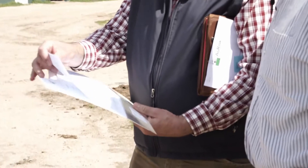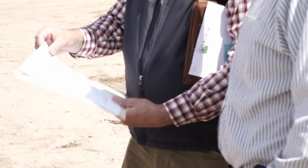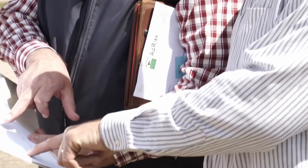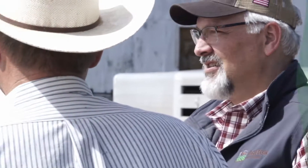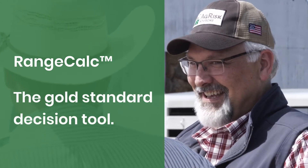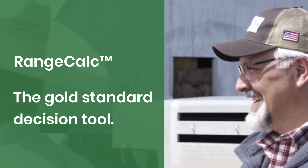Don't be fooled by other agencies touting similar software. These are copycat calculators used to sell you on the benefits of PRF. At AgRisk Advisors, we only use RangeCalc, the gold standard decision tool we've helped develop since 2006.